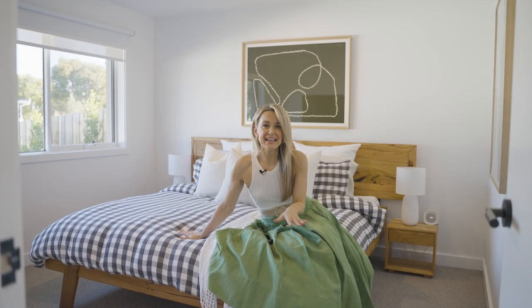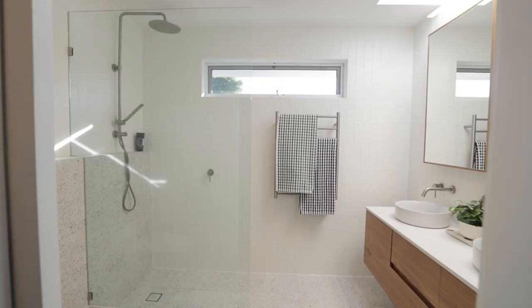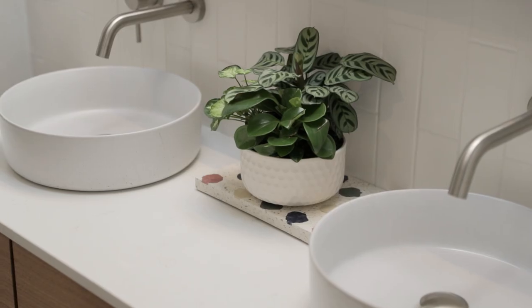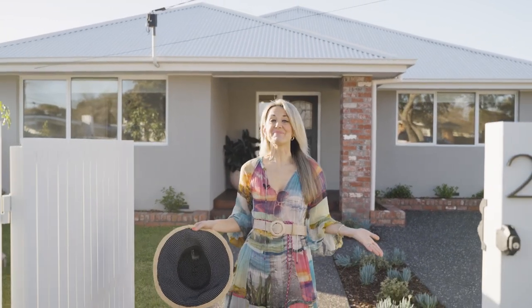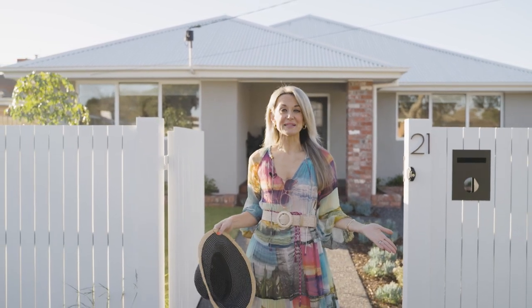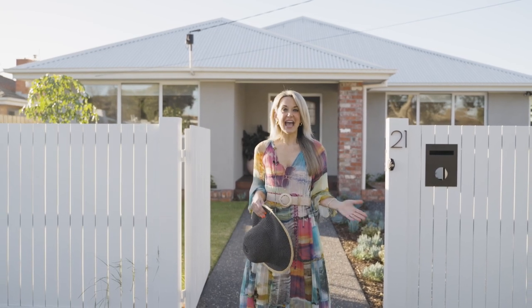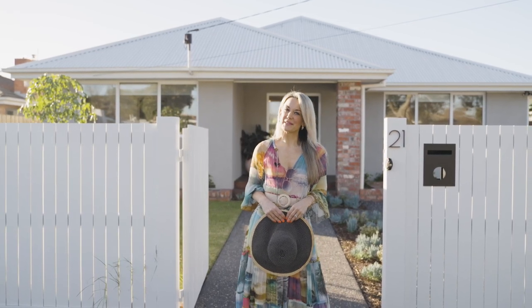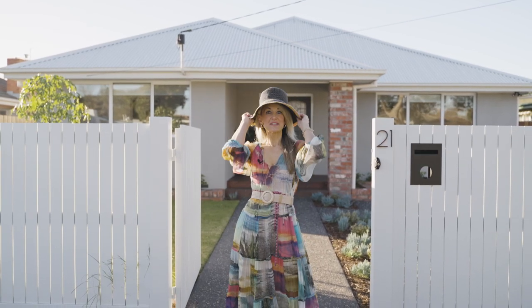The master domain is so dreamy. Enjoy a huge wrap-around walk-in robe and a fully tiled skylight ensuite with chic twin vanity and cosy underfloor heating. The home is truly delightful and you just can't beat the location, with shops, schools, parks, and transport only moments away. I hope you enjoyed this tour of 21 Heyman Avenue in Seaford, and from the team at Buxton, we look forward to seeing you at an open for inspection soon. Now, off to the beach!